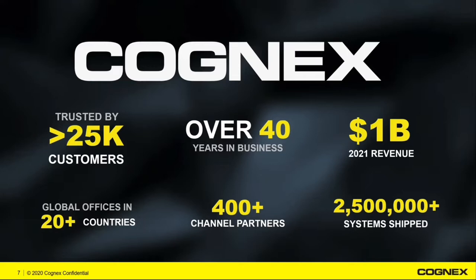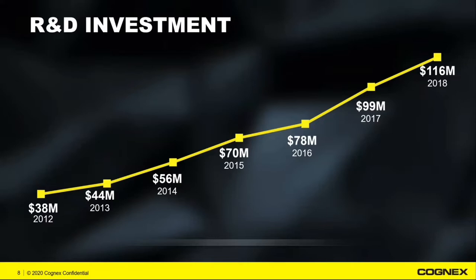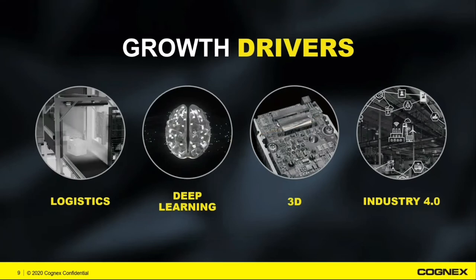We actually crossed the $1 billion threshold last year in revenue, which is pretty exciting. We are a publicly traded company. Really, 15% of that revenue goes back into R&D every single year, and you can see how much we've been growing over the years. It's been leading into a lot of new technologies as we look at how the industry is evolving and different applications we're solving.